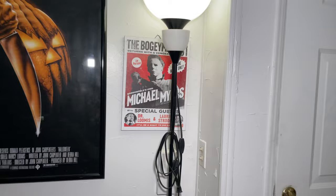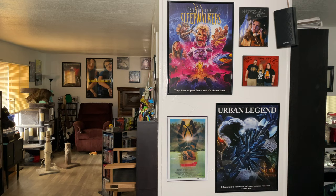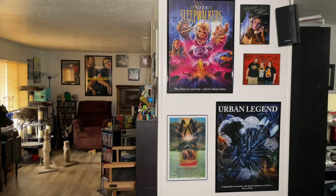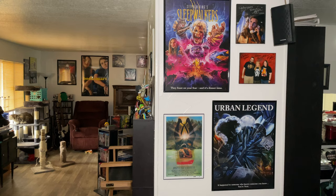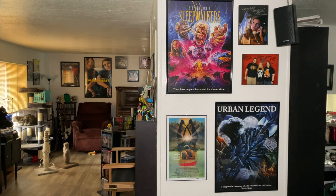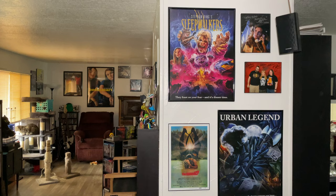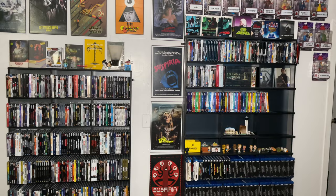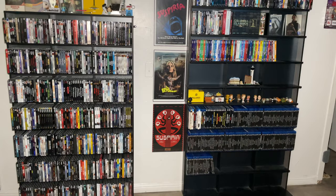Continuing on into the main living area - I'll show you these posters real quick. We have Scream Factory ones: Sleepwalkers, Urban Legend, and The Burning, one of my all-time favorite slashers. We also have a couple of autographed photos from when we met PJ Soles - she's a really sweet lady and it was a lot of fun to meet her. That shot from Halloween is one of my all-time favorite horror scenes. On this wall we have all of our 4Ks as well as our Kino collection.